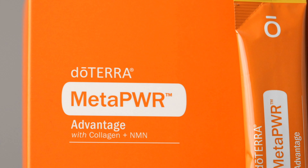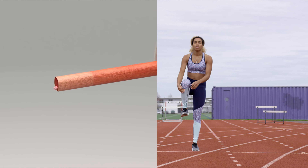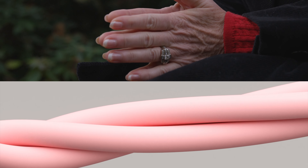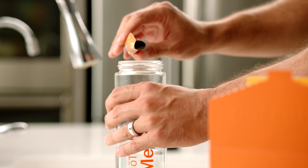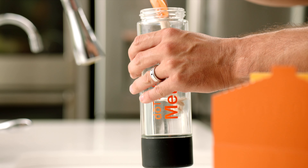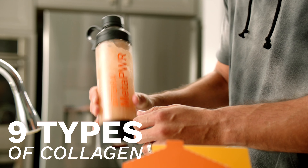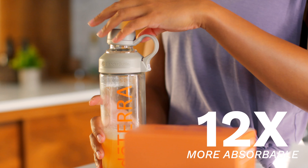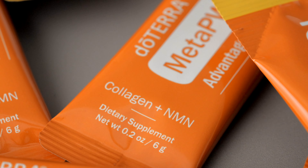Collagen is the most abundant protein in the human body. It's responsible for healthy skin, hair, nails, bones, and joints. Without it, your skin loses elasticity and hydration. And while most collagen products only feature one or maybe two types of collagen, MetaPower Advantage boasts nine unique collagen types, and it is 12 times more absorbable than the competition. More absorption means greater benefits.